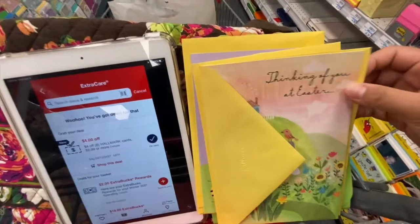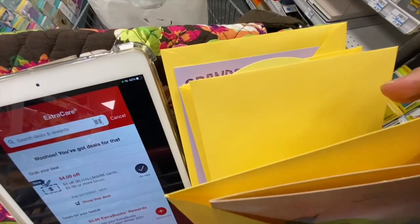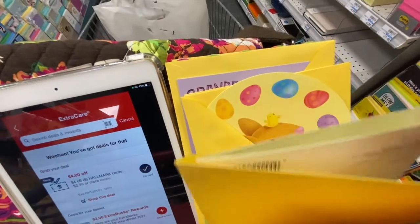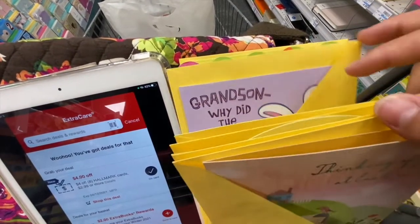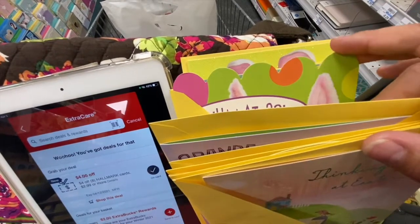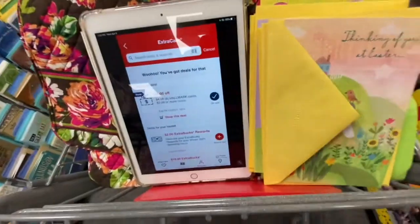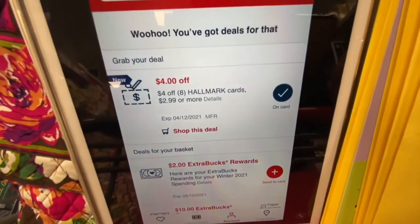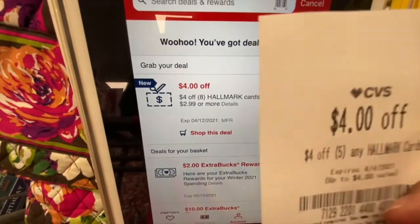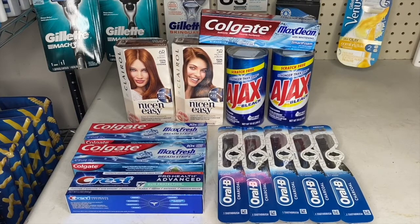Next I'm picking up eight Hallmark cards that are priced at 99 cents each — they're all Easter cards but they were the only ones at 99 cents. I have a $4 off five Hallmark CRT and a $4 off eight CRT, so all of these are gonna be free.